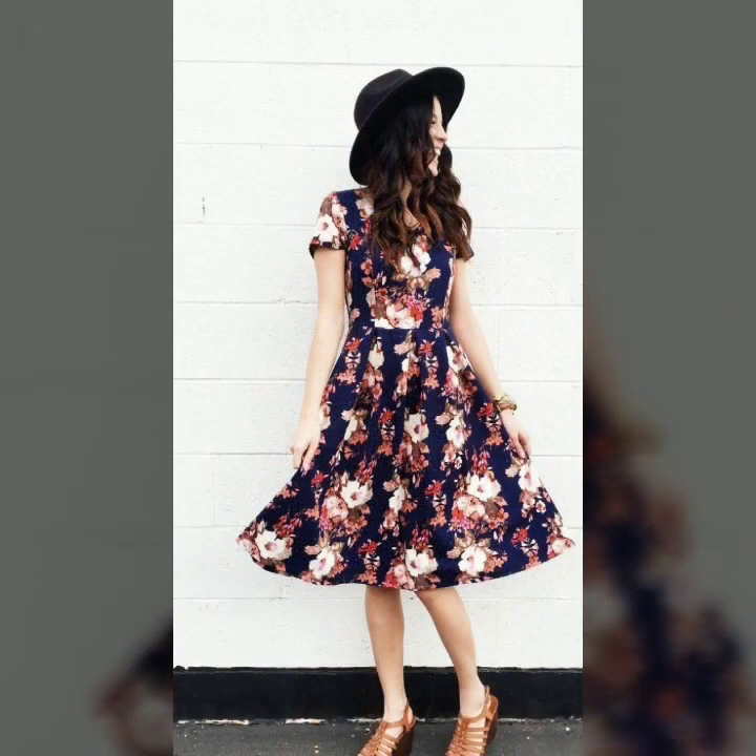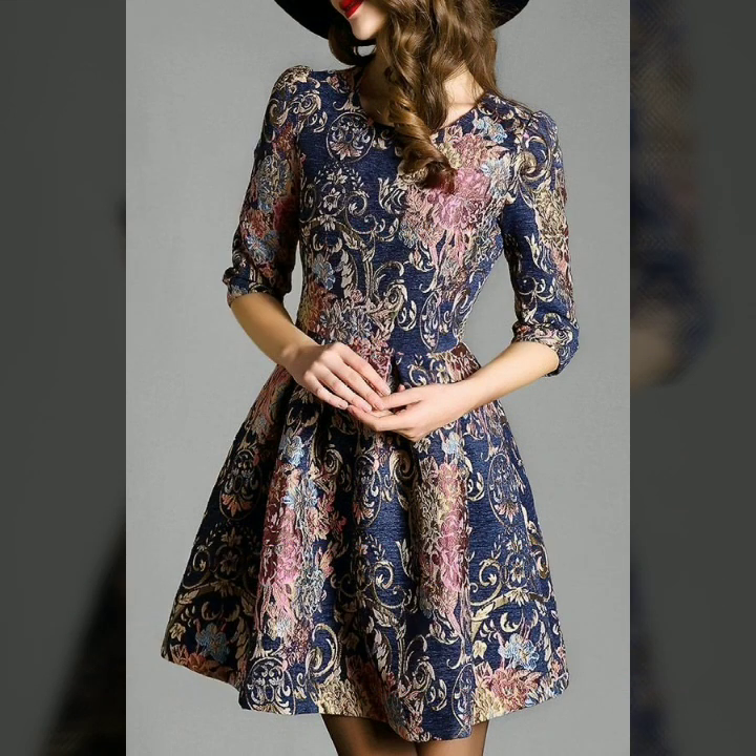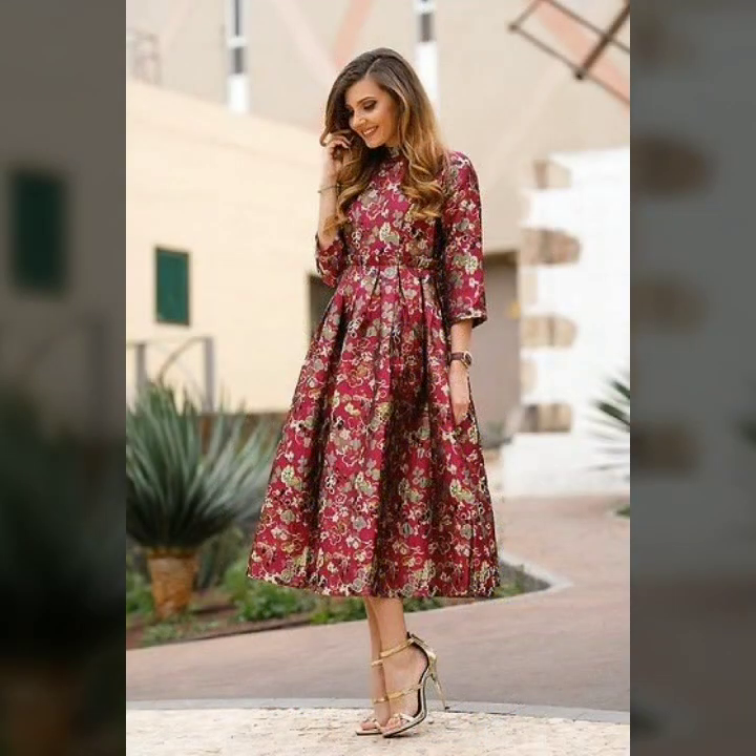Friends, if you want to know about the latest fashion and latest trends — what is in fashion and what you can wear in offices, parties, and casual wear — you can watch my videos to know about the latest fashion and trends. My videos will be very helpful in making you look very beautiful and gorgeous.